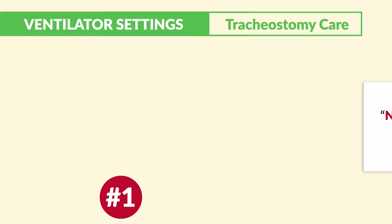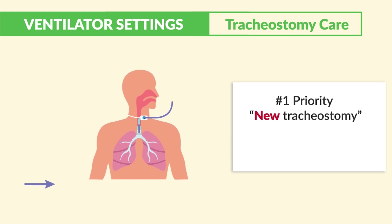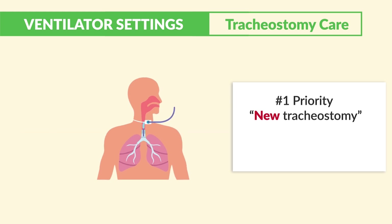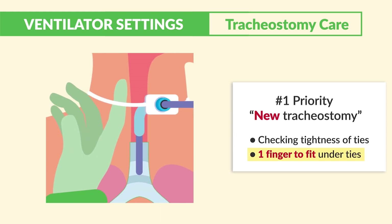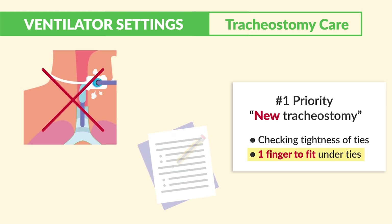Tracheostomy care: the number one priority for a new tracheostomy — we're talking immediately after surgery, fresh post-operative. The key terms here: check the tightness of the ties and use one finger to fit under the ties. This prevents dislodgement and loss of the airway. Write that down — the number one priority for a new tracheostomy returning from the operating room.